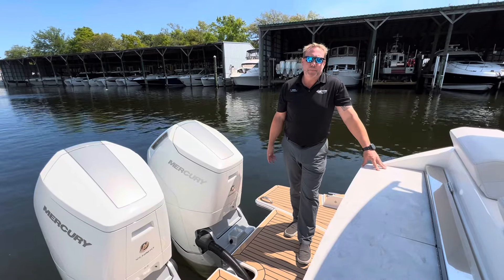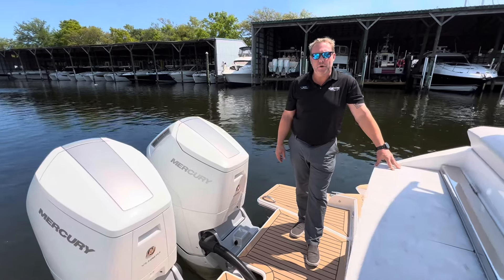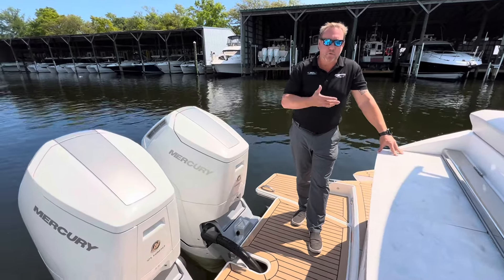Hello, I'm on the back stern deck of this fresh trade we just got in. It's a 2022 Tierra LE43. I want to go over a few options with you. We're going to start back at the stern and work our way forward.